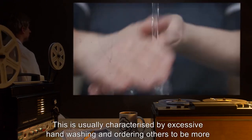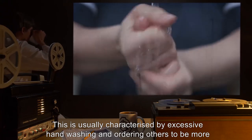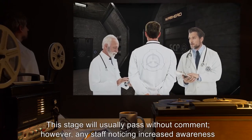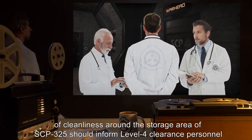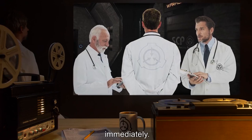Level 1 behavior is usually characterized by excessive hand washing and ordering others to be more clean. This stage will usually pass without comment. However, any staff noticing increased awareness of cleanliness around the storage area of SCP-325 should inform Level 4 clearance personnel immediately.